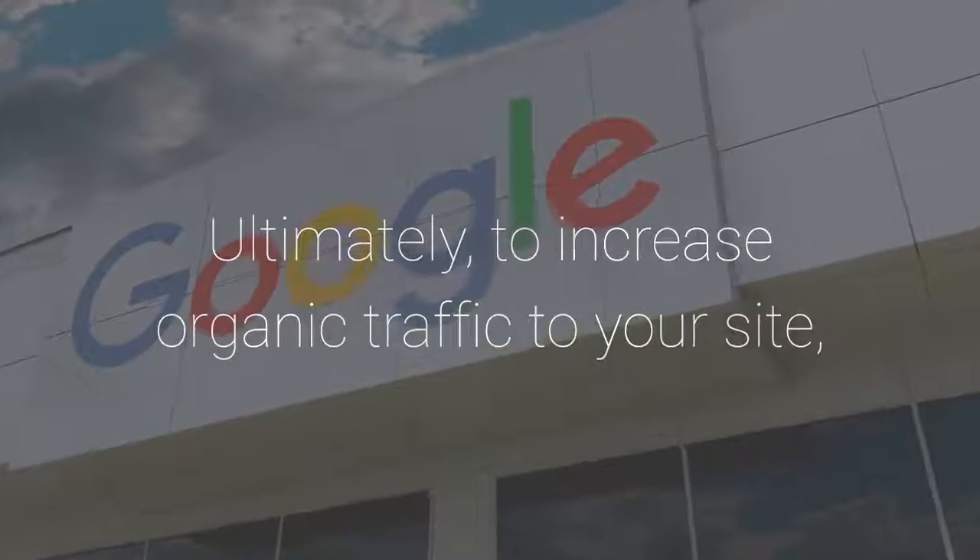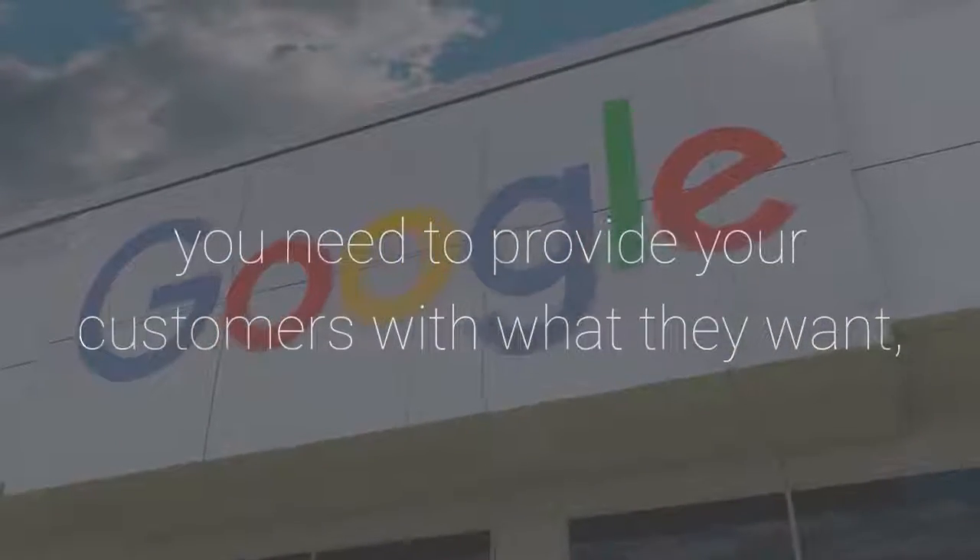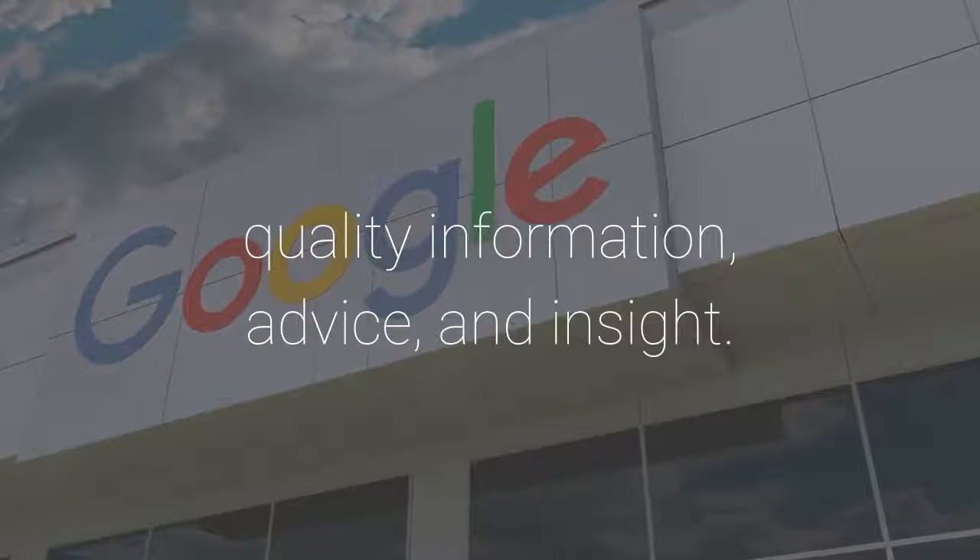Ultimately, to increase organic traffic to your site, you need to provide your customers with what they want: quality information, advice, and insight. Thank you for listening.